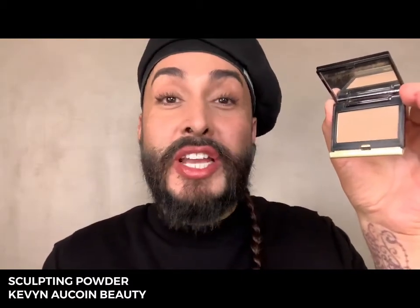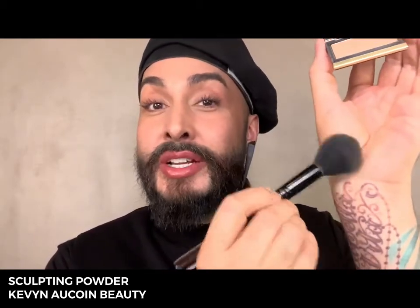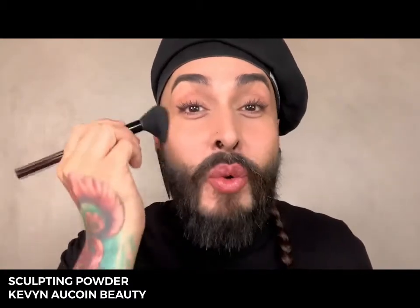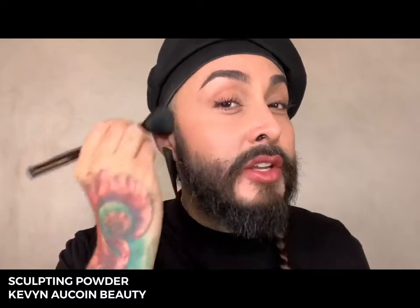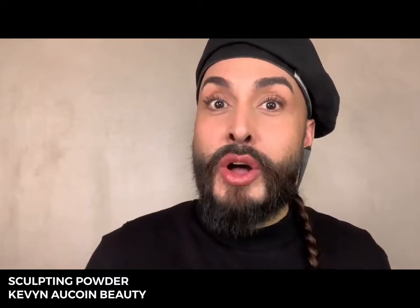Sculpting powder comes in three shades: light, medium, and deep. My best tip for application is to work the product into the brush before you apply it to your skin. This will help to prevent any fallout and will also give you more blended and airbrush quality results.